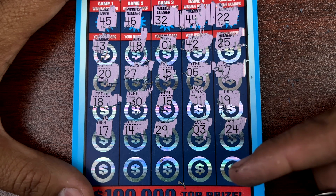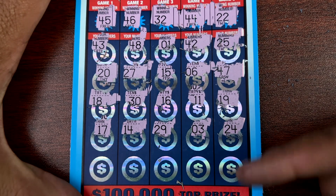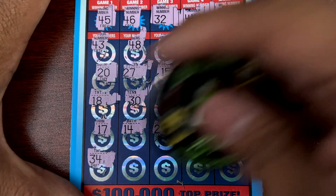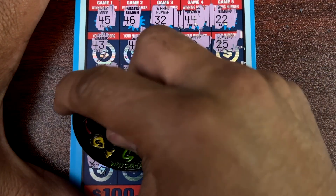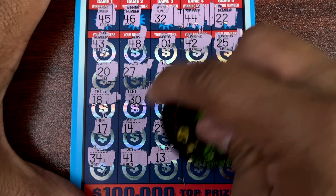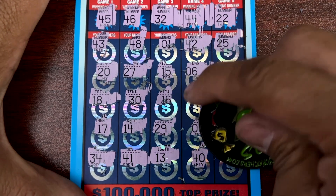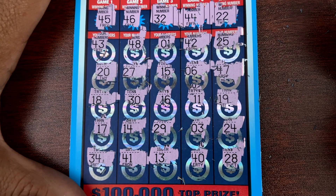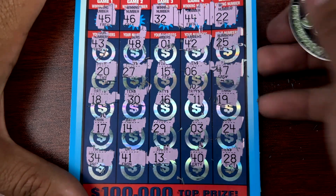14, 17, 14, 29, 3 and 8, 24. Alright, last row: 34, 41, 13, 40, and 8, 28. Nope, nothing on ticket 6 guys.